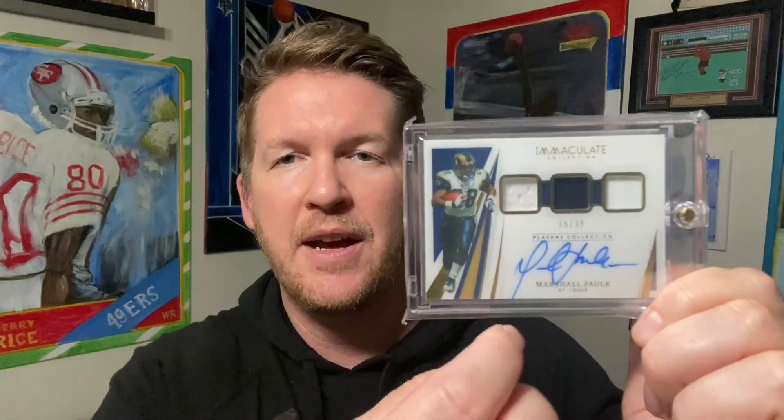The Fran Tarkenton Flawless is numbered out of 15 — just a good-looking signature. These were $100 each. The other one is the Marshall Falk Immaculate game-used, kind of a triple patch with a pretty good auto — the auto's coming off a little bit. But I like the fact that it's Falk in the Rams gear, because that's where he really did his best work. He won the Super Bowl with the Rams and was a terror with Kurt Warner and the Greatest Show on Turf. Anytime I can find the pro uniform and the price point is good, I like that.